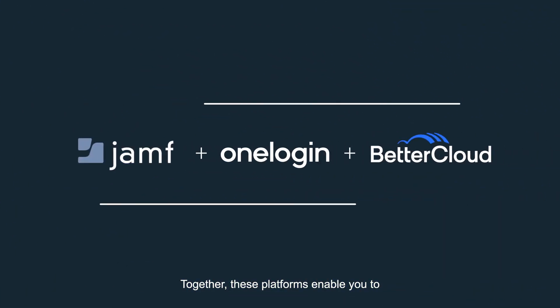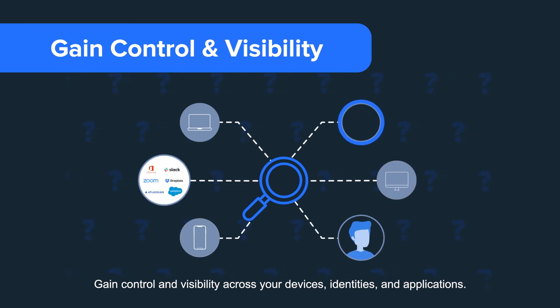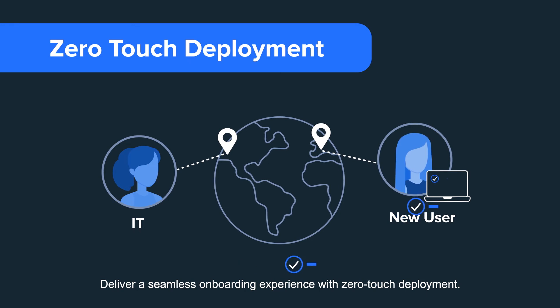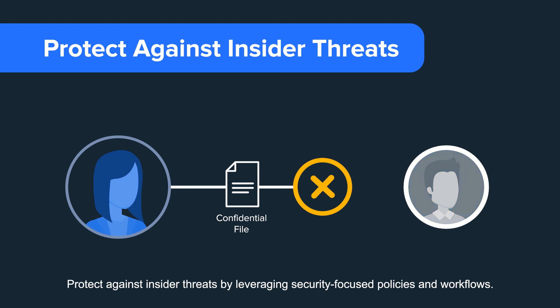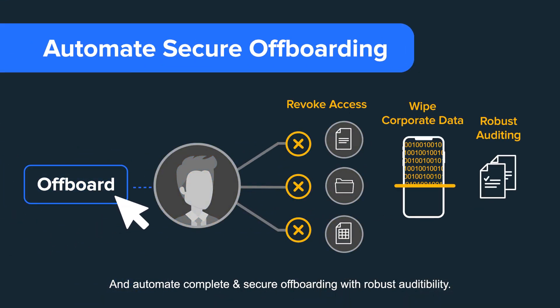Together, these platforms enable you to gain control and visibility across your devices, identities, and applications. Deliver a seamless onboarding experience with zero-touch deployment. Protect against insider threats by leveraging security-focused policies and workflows. And automate, complete, and secure offboarding with robust auditability.